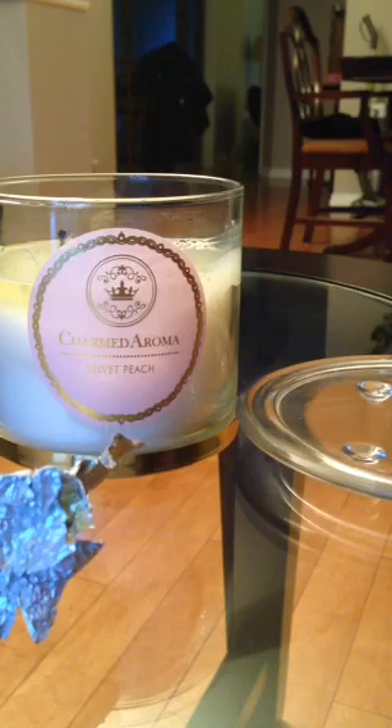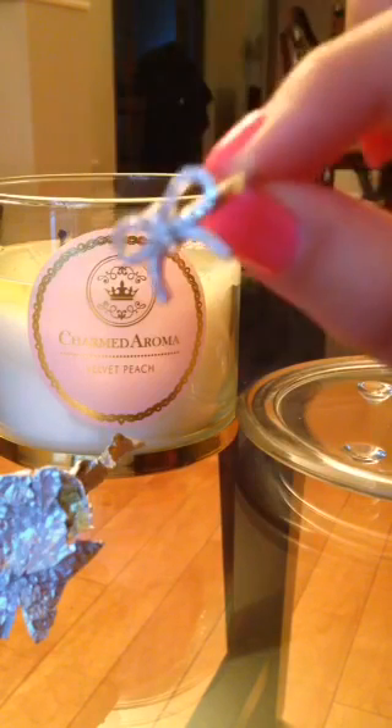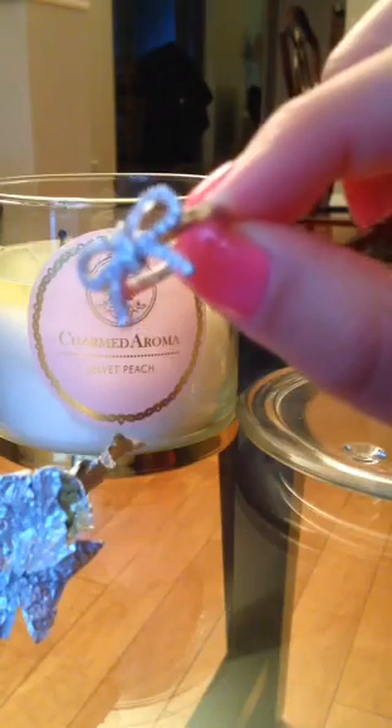Getting some of this wax off my hands — so there you have it, there we go. A better look at it — there's my ring!